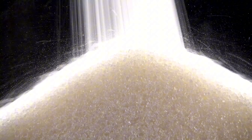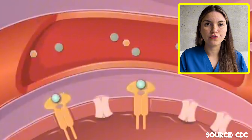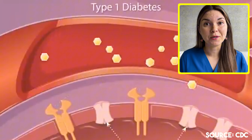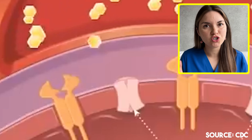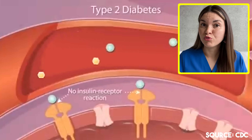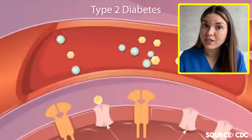So what is diabetes? Simply put, diabetes is a condition where your body has trouble managing blood sugar levels. Normally, a hormone called insulin moves sugar from your blood into your cells where it can be used for energy. But when you have diabetes, either your pancreas stops making insulin — which we call type 1 diabetes — or your cells become resistant to insulin and stop responding properly, which we call type 2 diabetes.